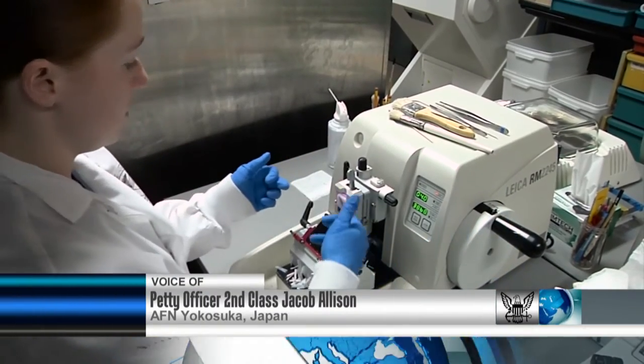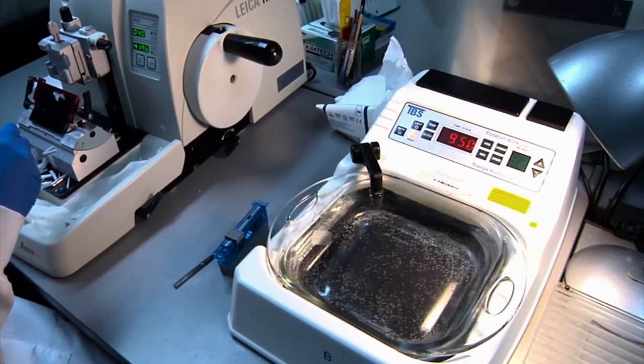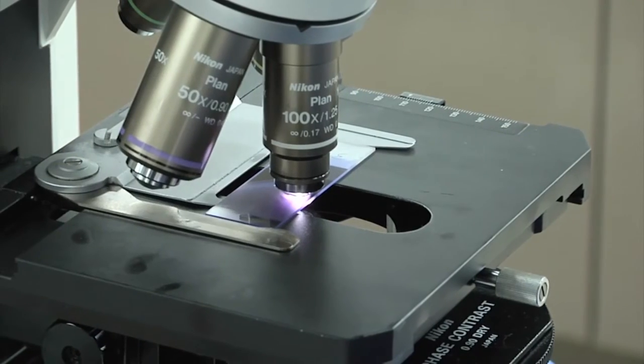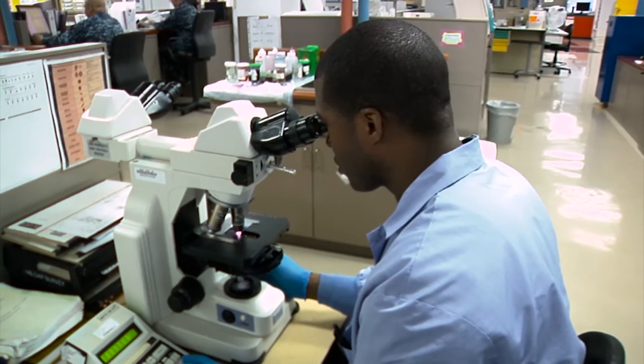Everyone has to go to the hospital, and eventually will be sent to get a blood draw or other sample. But what happens after that blood is drawn? U.S. Naval Hospital Yokosuka is celebrating the doctors, corpsmen and civilian staff who process and test those samples, as part of National Laboratory Professionals Week.